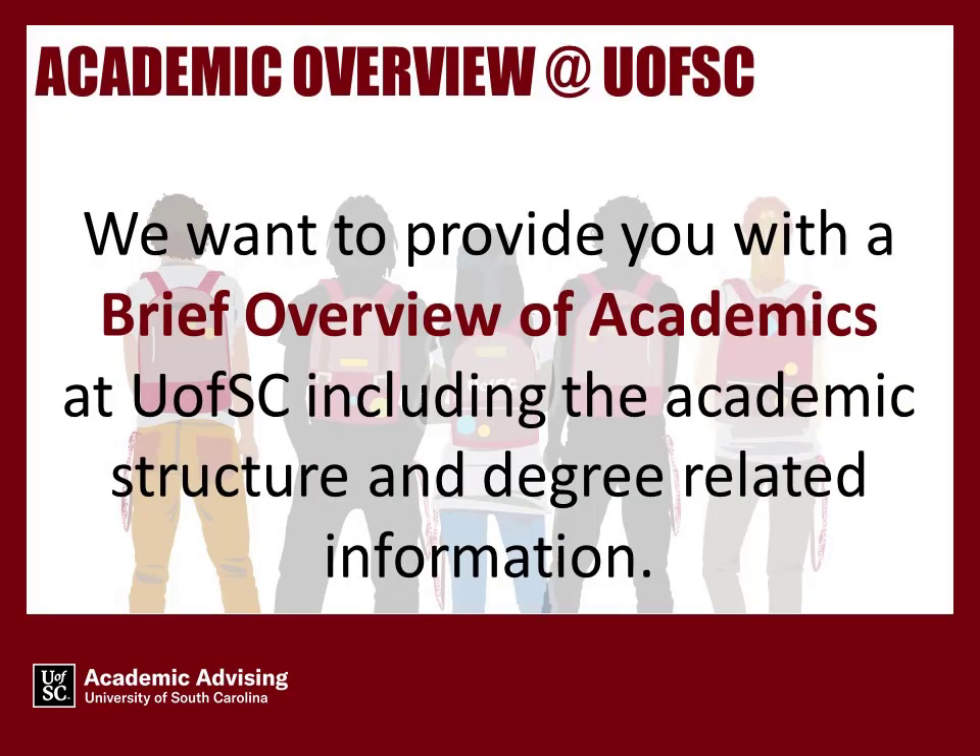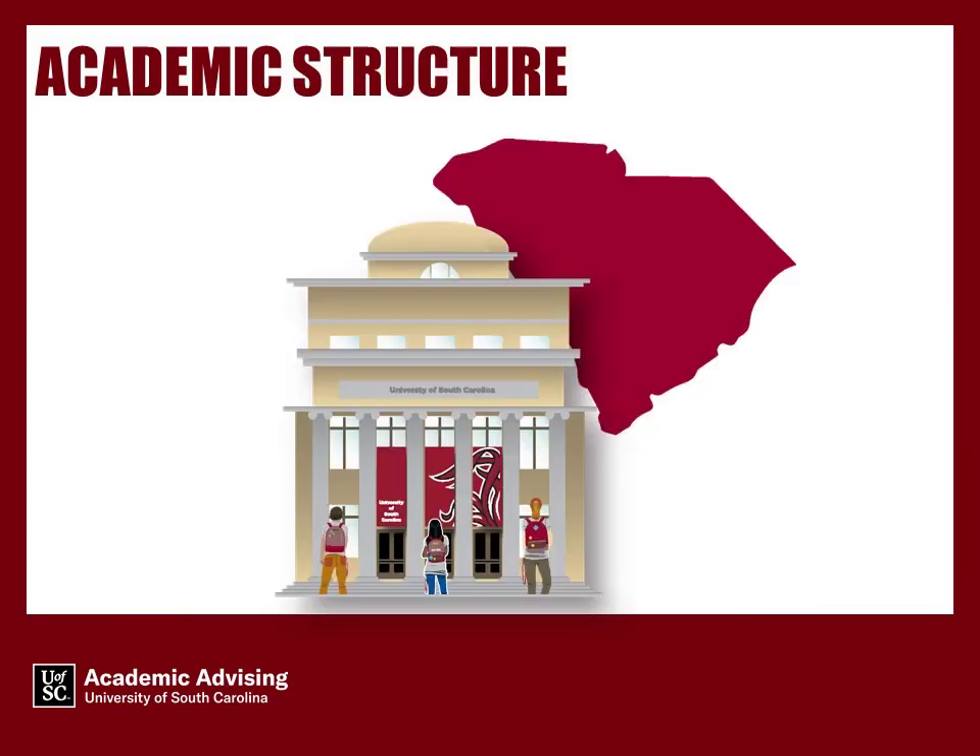To get started, we want to provide you with a brief overview of academics at U of SC, including the academic structure and degree-related information. Academic structure.